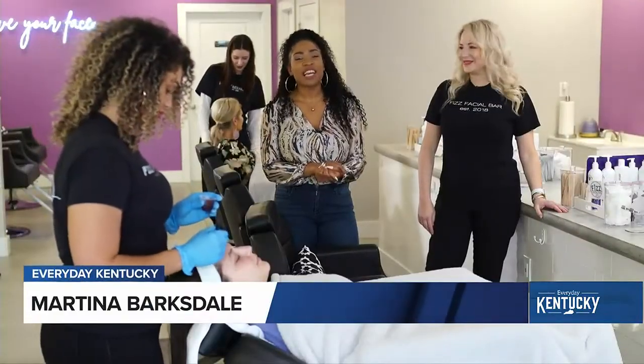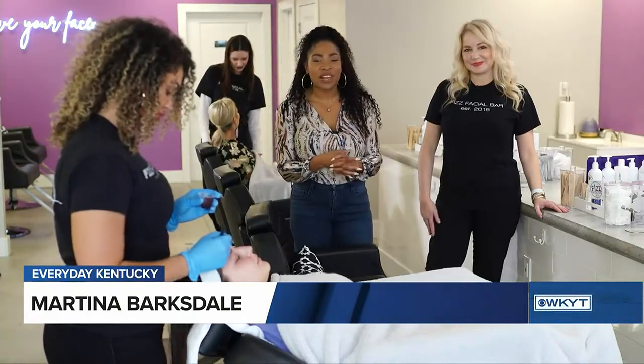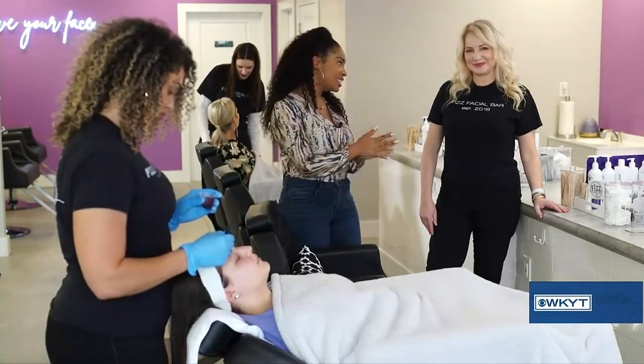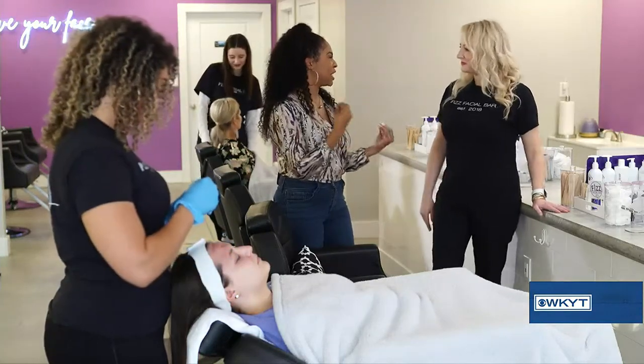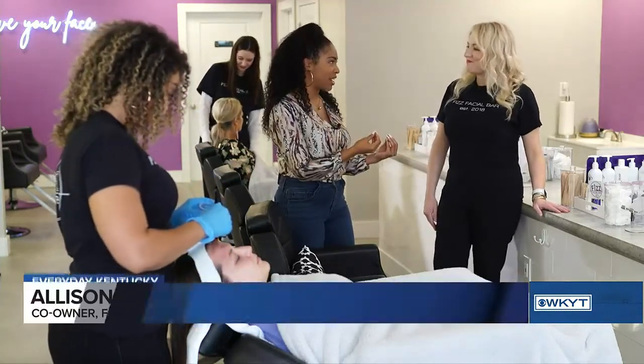Hey, it's Martina with Everyday Kentucky and we are back here at the Fizz Facial Bar. I'm with co-owner Allison. With the different seasons, sometimes you have to exfoliate a little bit differently, correct?